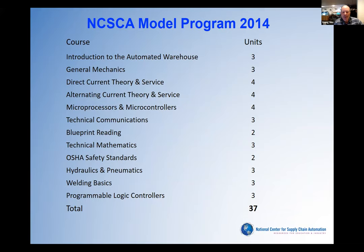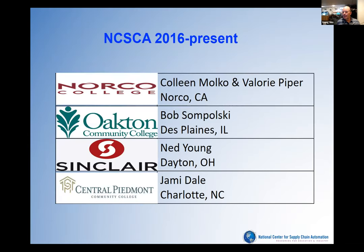One of the things we did was develop a model program. This was industry-led — we had several meetings across the country and then virtually, and our industry partners identified the critical skills for an introductory supply chain automation technician. We put these into a 37-hour program that gave room, if a college wanted to do it as an AAS degree, to add the gen eds. It's a very mechatronics-oriented type of program.